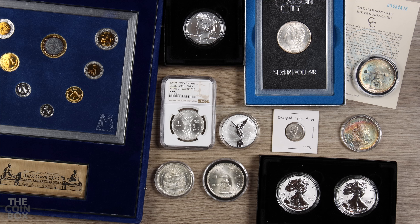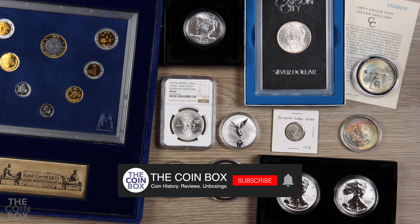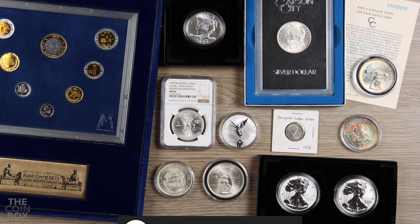Those are my top 10 coins currently in my collection. I plan on making another top 10 list next year to see how much changes year over year. If you enjoyed this video, let me know in the comments below, and feel free to share, like, and subscribe. Thanks for watching and I'll see you in the next one.